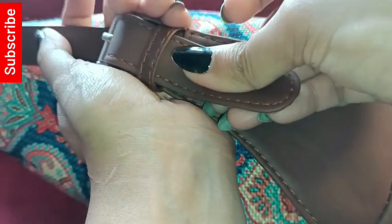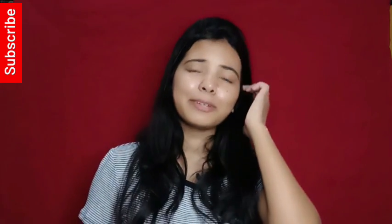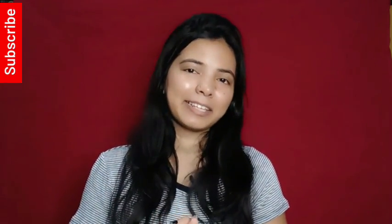ZOOC's cobalt blue office bag is linked in the description of the video. That's all for today's video — see you in the next one. If you haven't subscribed yet, hit the subscribe button and press the bell icon. If you liked the video, please like, comment and share. Thank you so much for watching the whole video.